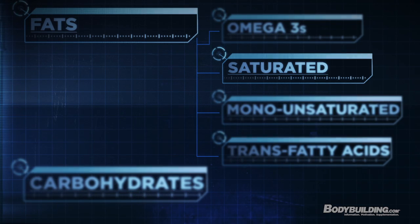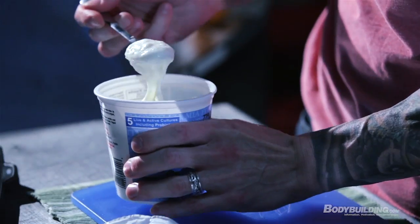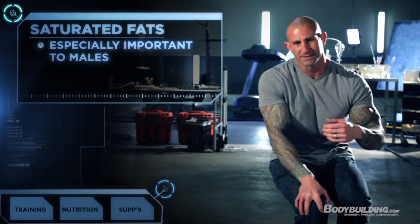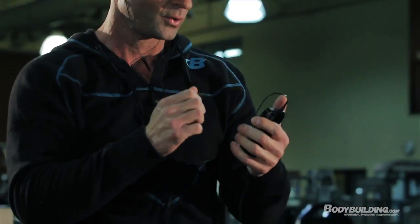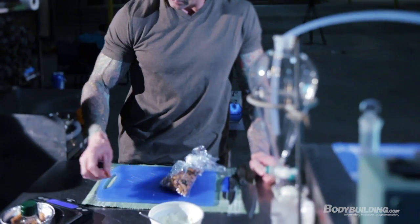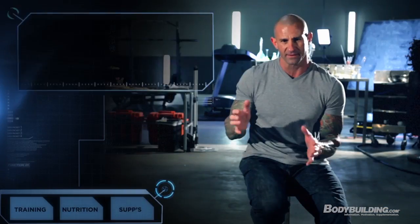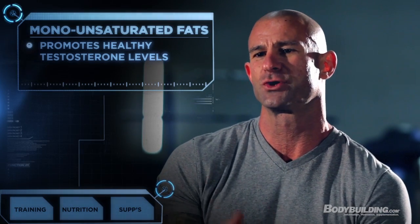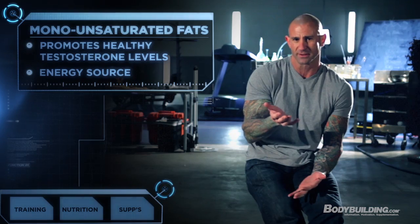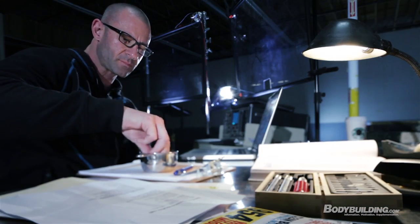Saturated fats are actually not a fat you need to avoid, especially for males. Saturated fats have been found to enhance testosterone levels, and this is critical when you're training as hard as you will on Shortcut to Shred. Maintaining testosterone levels helps you build muscle and strength, train harder, and actually lose more fat. Monounsaturated fats are another healthy fat, and they've also been found to promote higher testosterone levels. Omega-3 and monounsaturated fats have been shown to be preferentially used as an energy source, especially during exercise, and even at rest you're mainly burning fat as your main fuel source.